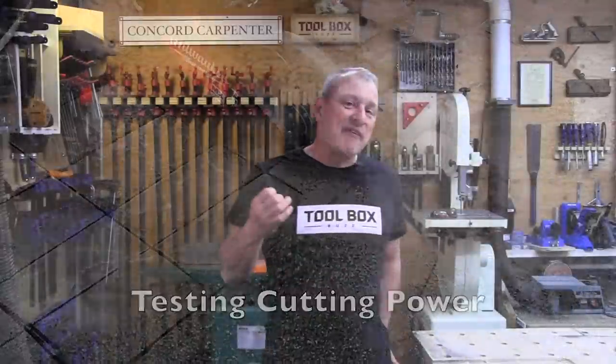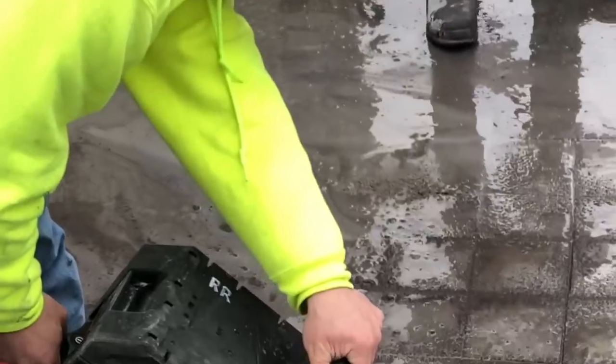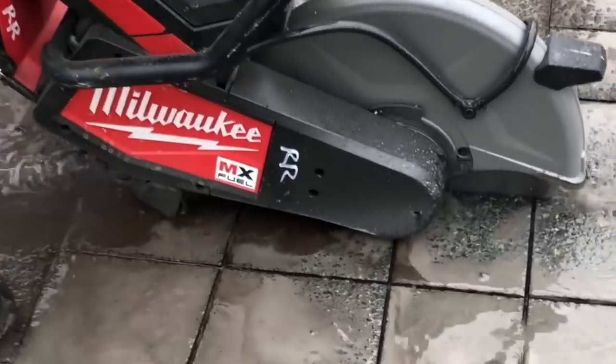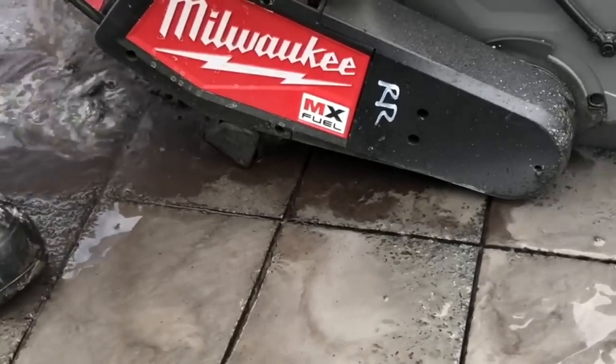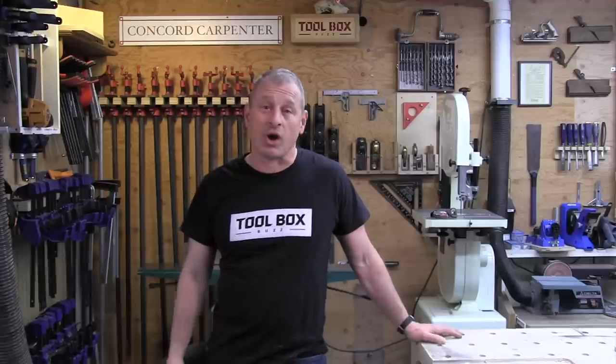Stan's field experience basically tracked in agreement with Milwaukee's factory data. He had four fully charged batteries and was able to cut 28 linear feet in street asphalt, with three batteries depleted and one about half remaining. Each crew member who used the saw was impressed with the electric motor's torque and power, many remarking that it's a beast or that it has the same cutting speed as a two-cycle gas saw.